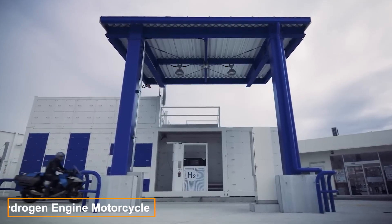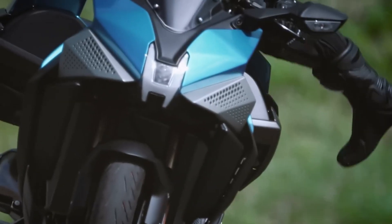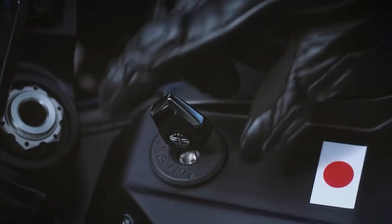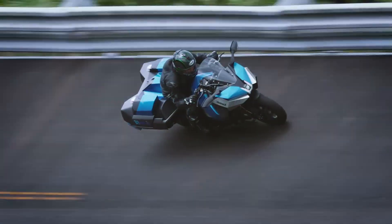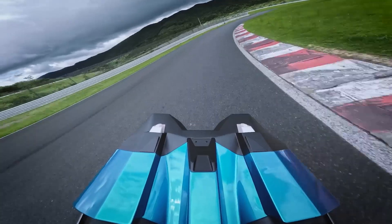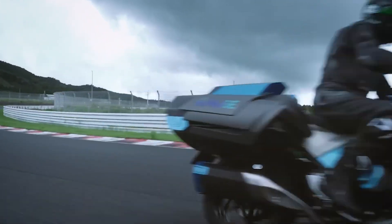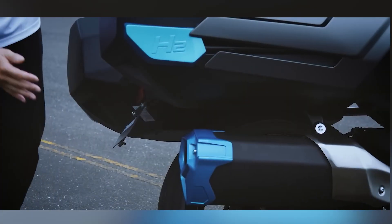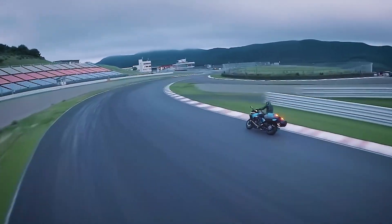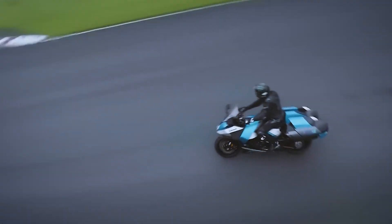On July 20th, the world witnessed another groundbreaking innovation: the Kawasaki hydrogen engine motorcycle. The renowned manufacturer unveiled their first model featuring a hydrogen-powered internal combustion engine. The prototype conquered the Suzuka Circuit, demonstrating it can keep up with its gasoline counterparts. However, this hydrogen-powered motorcycle is slightly larger in size, as the chassis had to be extended and widened to accommodate the 998 cubic centimeter engine with direct hydrogen fuel injection into the cylinders, along with several substantial fuel tanks. The project kicked off in March 2023, and within just 16 months, engineers managed to develop and test their creation. The key question remains: where can you refuel this Kawasaki?